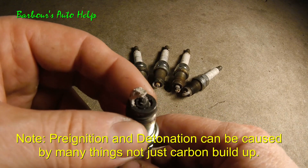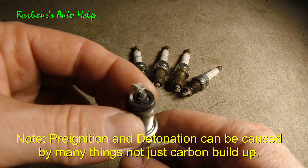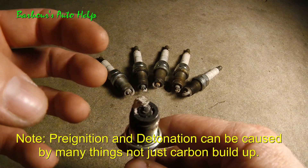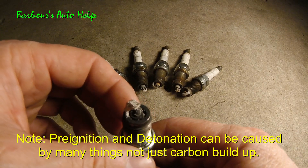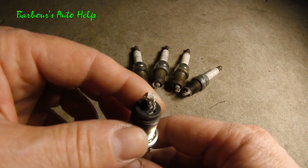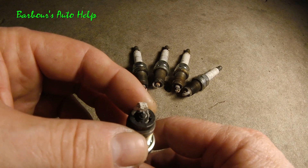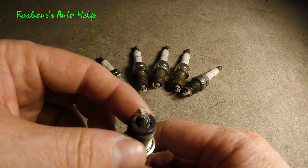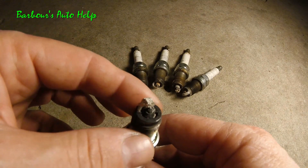But detonation is not caused by a hot object within the combustion chamber. It's caused by the actual combustion chamber temperatures exceeding what they're supposed to be. The way that carbon buildup causes that is it increases the compression ratio and overheats the air-fuel mixture, and it spontaneously combusts because it gets to the combustion temperature.